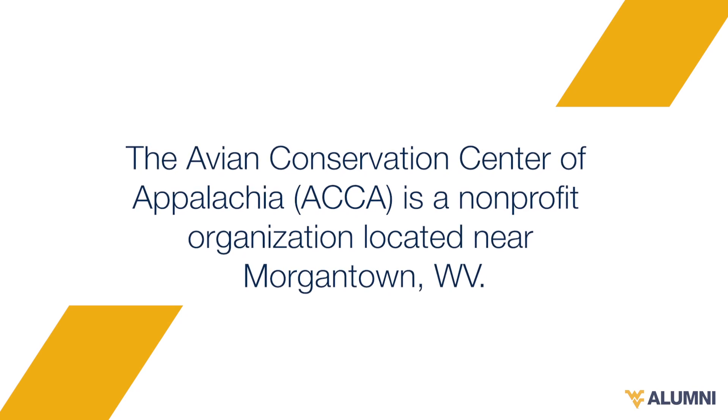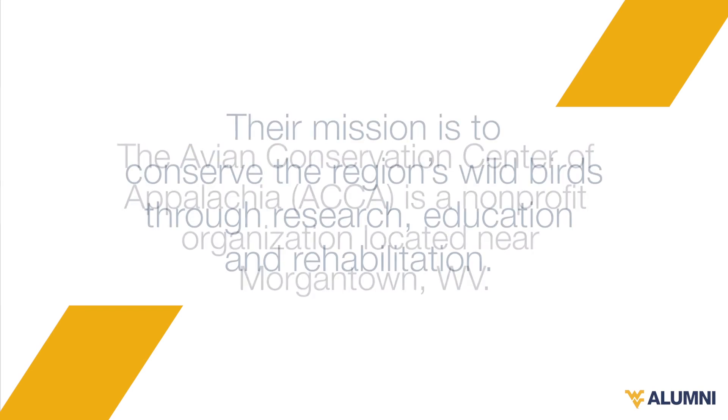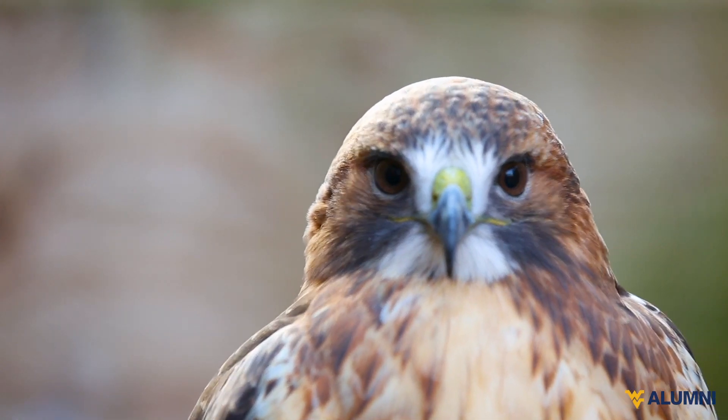I've kind of split my duties between the ACCA and the hospital itself — assisting with surgeries, performing some surgeries — but I've been helping primarily with intakes for ACCA. I've helped feed a lot of our education birds that we currently have and helped to make treatment plans for some of our long-term care.